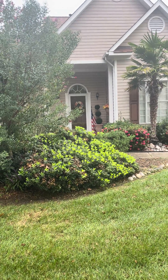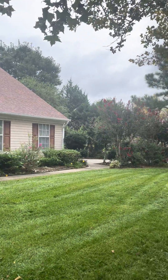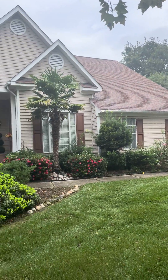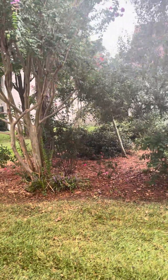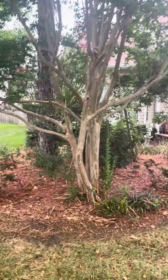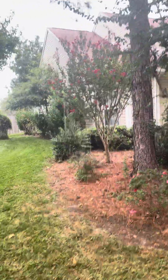Hello everyone, welcome to my YouTube channel where I basically cover plants and also preach the gospel. I just wanted to show you this home here — it's a beautiful home with a beautiful landscape, but the landscape is not being managed properly.